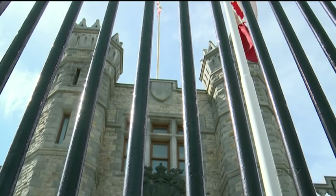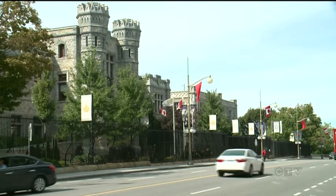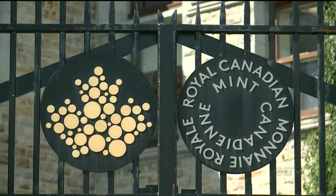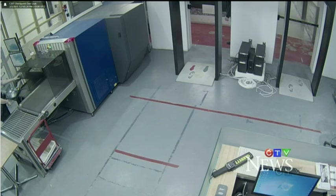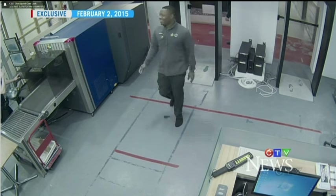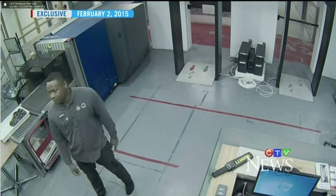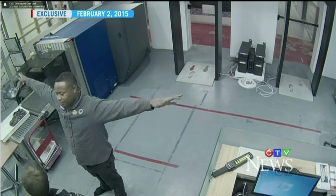Imposing stone walls, thick iron gates, and all-seeing security cameras — the Royal Canadian Mint in Ottawa is a fortress that houses billions of dollars in gold. Employees are subject to tight screening, but in this video obtained by CTV News, Mint employee Leston Lawrence, shown here tripping the metal detector, is accused of smuggling the precious metal out the door.